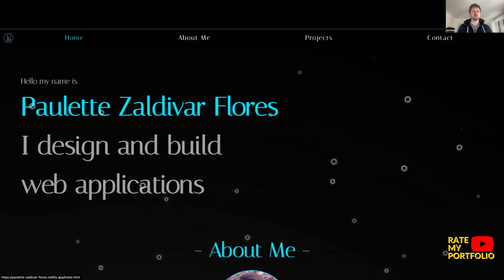We're exploring Paulette's portfolio and immediately I'm struck by the dynamic background which looks like planets floating around the universe. This is really good. I also like the color palette — it's not aggressive on the eyes, it's calming and has that sort of professional feel.